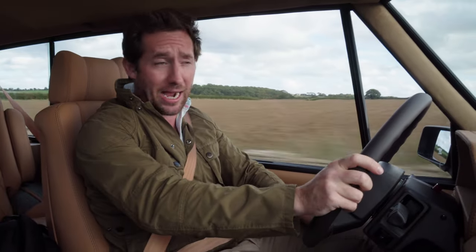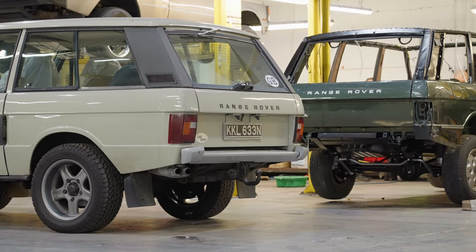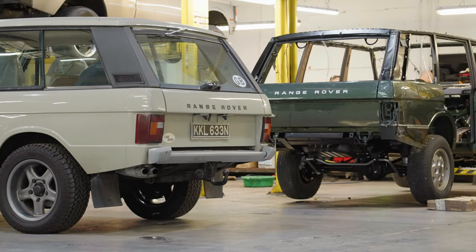From Damon over there, who's a lovely chap. If you are thinking about buying one of these, go over and chat to him - he's a Range Rover fanatic and has been doing it for many many years.